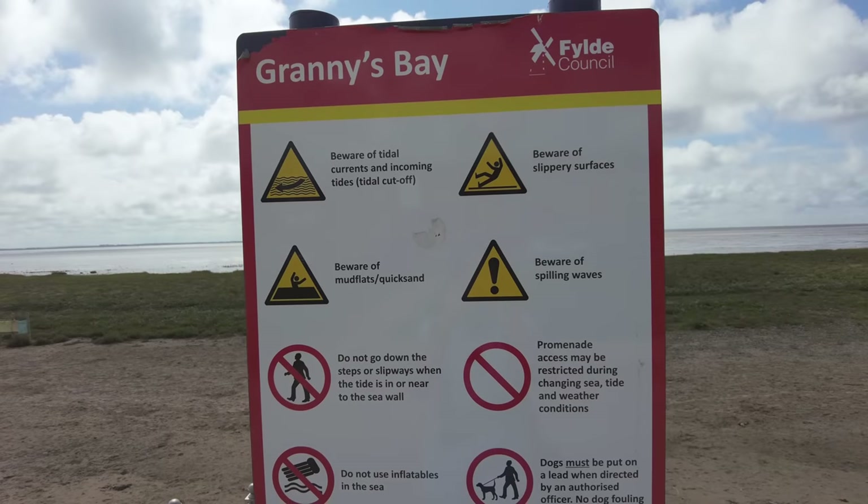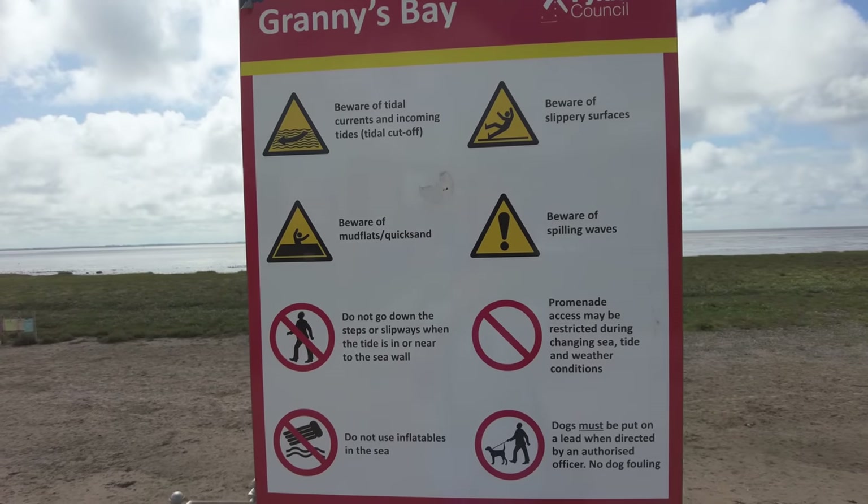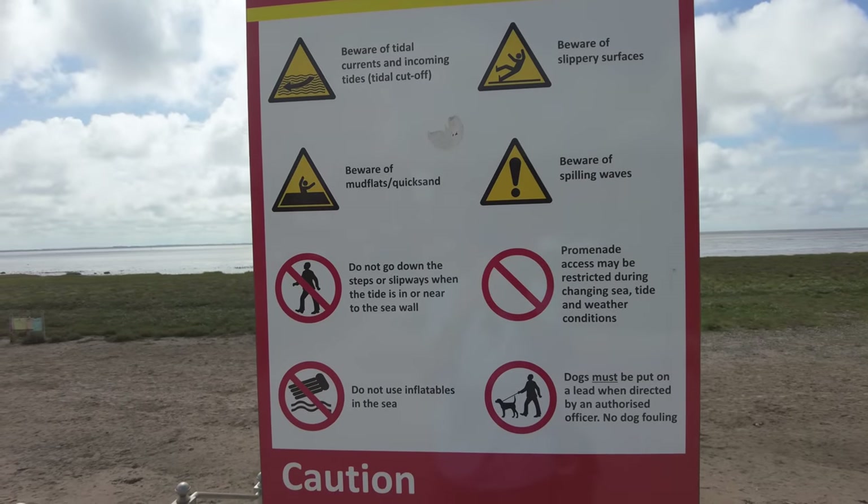I've made it down here to Granny's Bay near Lytham - that was a good half an hour's drive from Blackpool Zoo. The pelican has made it all the way down here; it was round here that the zookeepers almost captured it before it flew off. It's a really nice part of the Fylde Coast with lots of wildlife around here. The weather's turned out really nice now, so let's have a little look around and see what we can see.